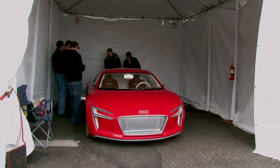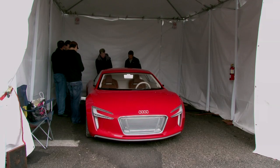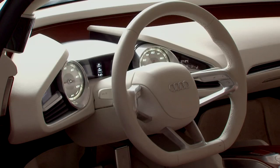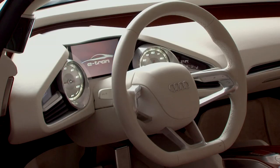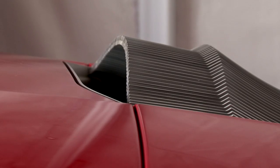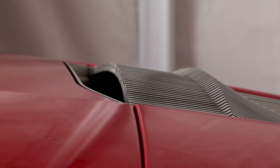For a concept car, the e-tron is very well finished, with a host of near-production amenities including a fully realized cockpit, upholstery, audio and nav system, and this very iRobot-looking adaptive aero scoop that funnels cooling air to the batteries.